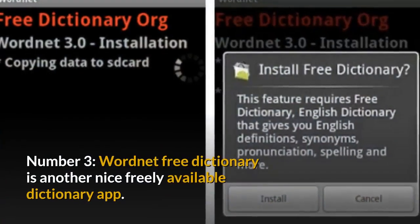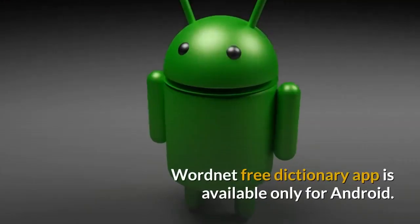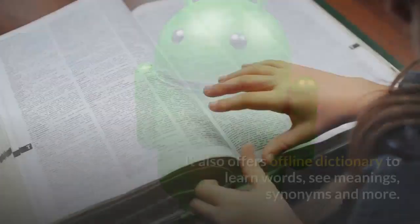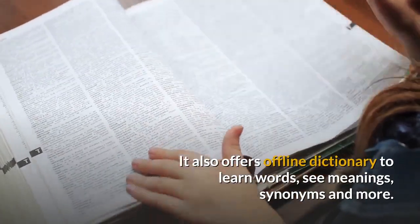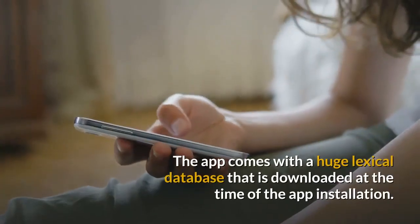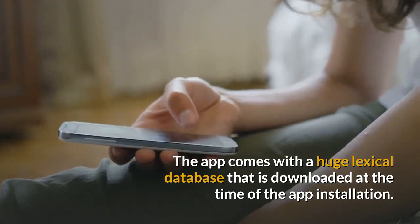Number 3: WordNet Free Dictionary is another nice freely available dictionary app. The app is available only for Android. It also offers an offline dictionary to learn words, see meanings, synonyms and more. The app comes with a huge lexical database that is downloaded at the time of the app installation.